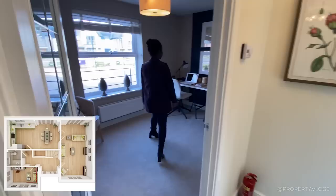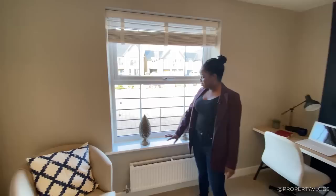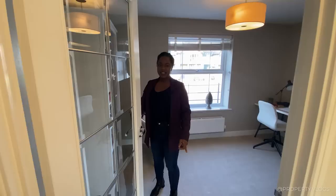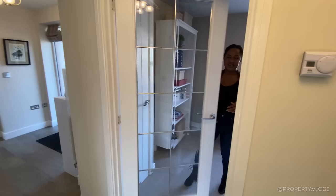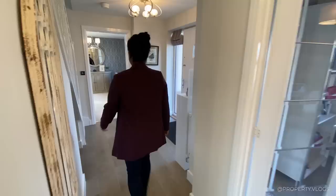The first room you're going to notice is this one, stated as a study or home office. It's got a window facing the front of the property — a very large window — and radiators throughout the whole property. There's a mini door and a glass door, and behind here is where your consumer unit lives. It's a very small cupboard — pretty much all the boring stuff.